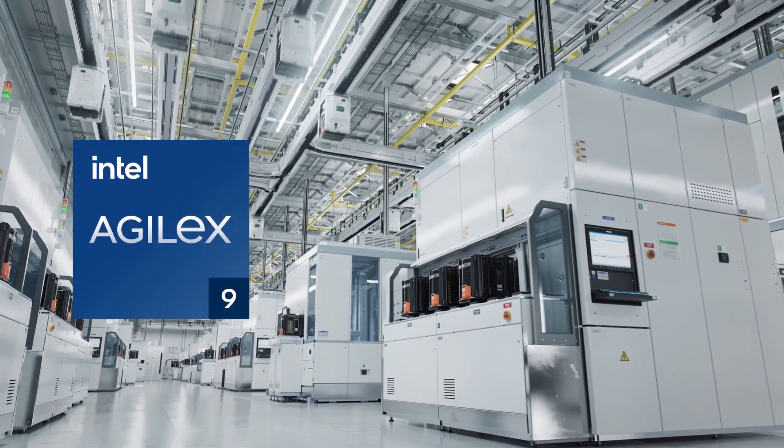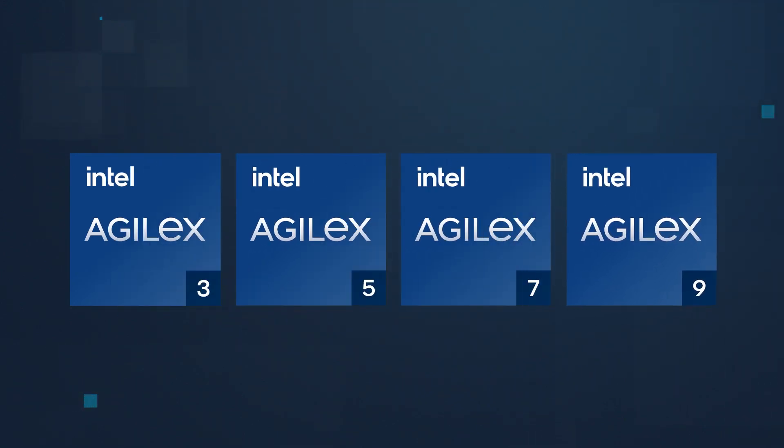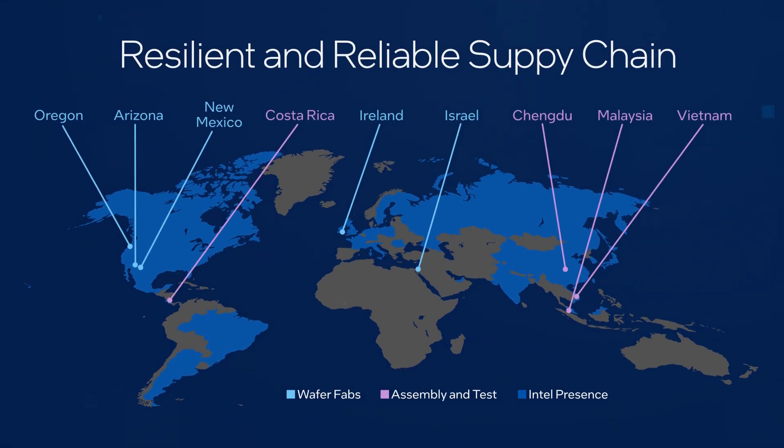Intel manufactures the entire Agilex portfolio using its advanced manufacturing processes, and is relentlessly focused on improving product availability with significant investments worldwide to build a resilient and reliable global supply chain.